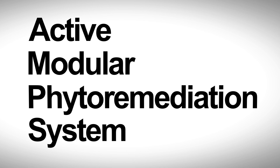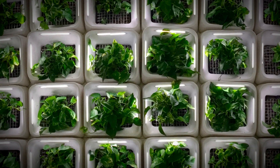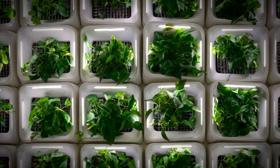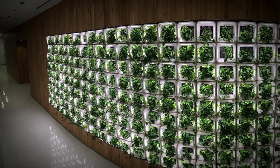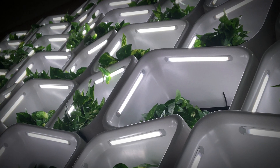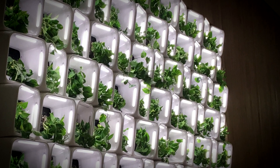The active modular phytoremediation system, or more commonly known as our plant wall, works by bringing indoor air through the roots of the plants. The roots of the plants filter that air and recirculate it through the building. So we're reoxygenating the air, removing carbon dioxide, and creating an airflow that's more healthy.